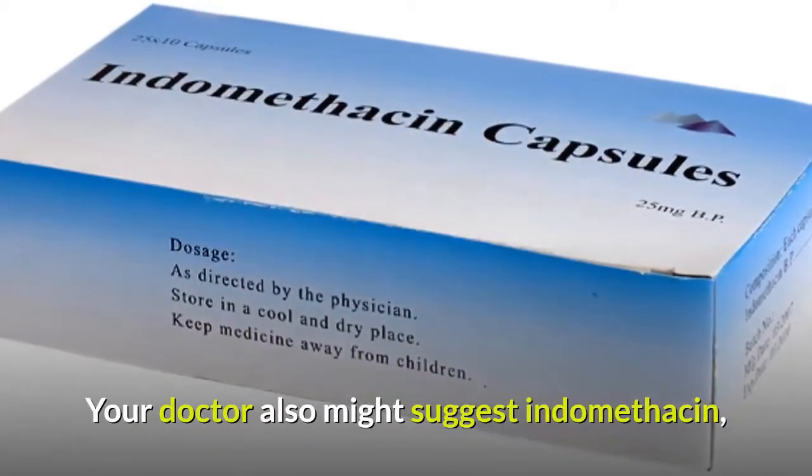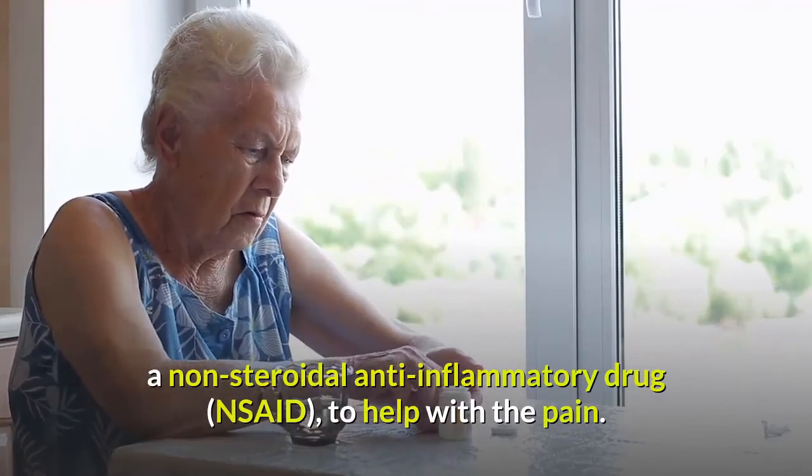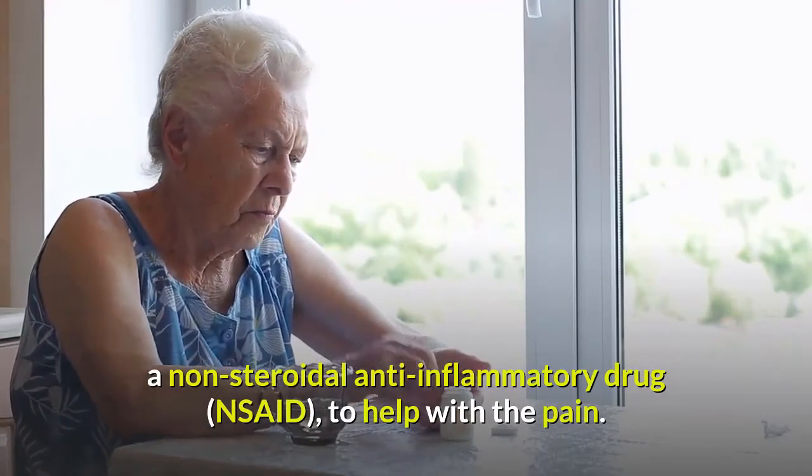Caffeine also carries the lowest risk of side effects compared with other treatment options. Your doctor also might suggest indomethacin, a non-steroidal anti-inflammatory drug, to help with the pain.